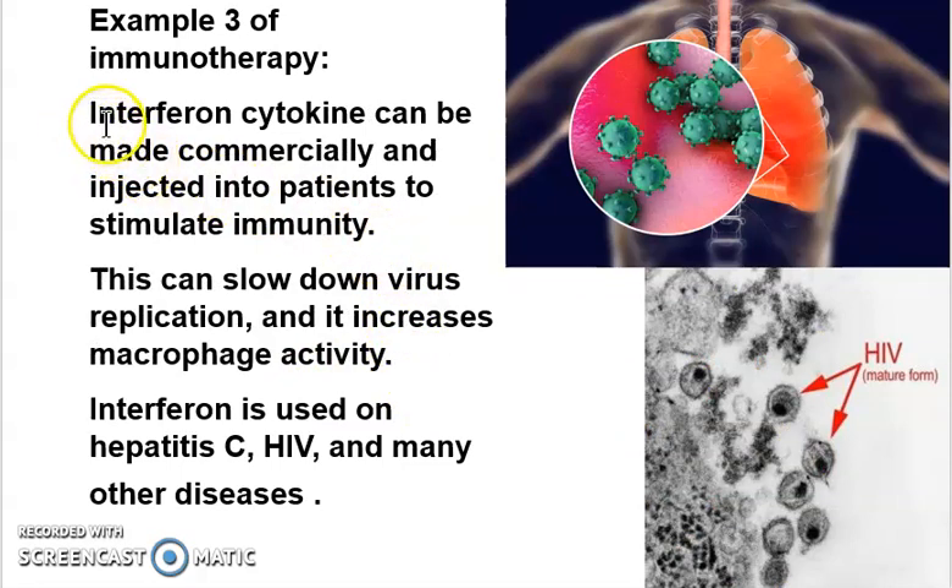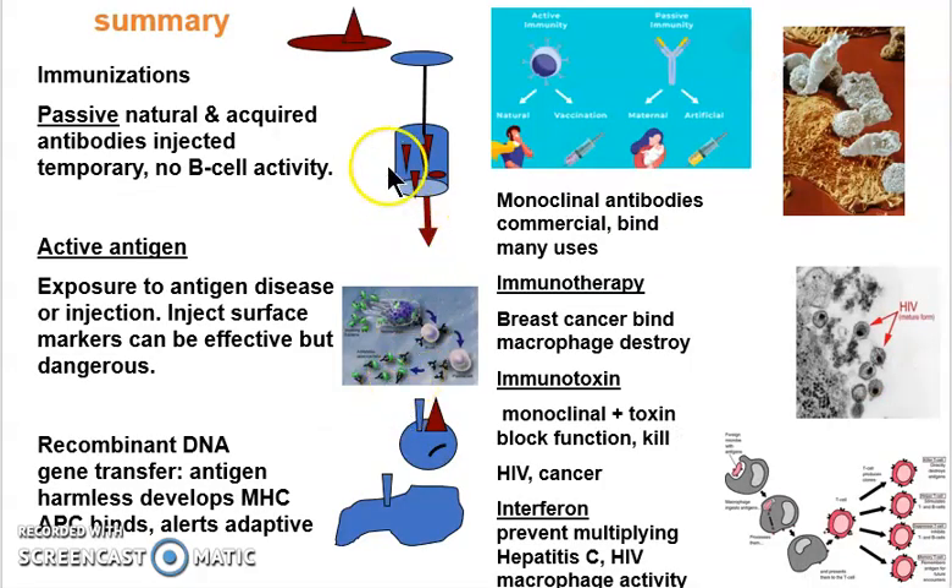Interferon is a third example — it's used in COVID and also in HIV. What it does is slow down the virus. You might think you want these guys dead, but if you can slow down their replication a little bit, then your APCs and your helper T-cells are going to kill them. It's used in hepatitis, COVID, HIV, and lots of others.